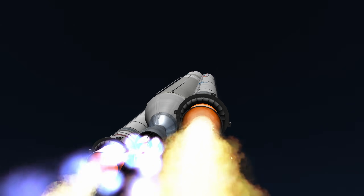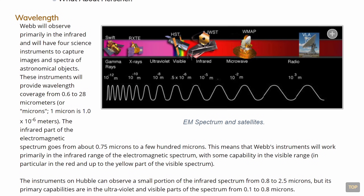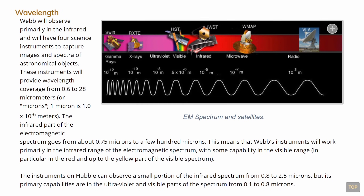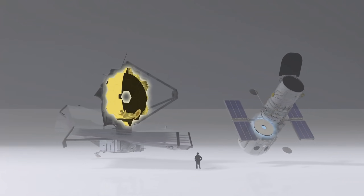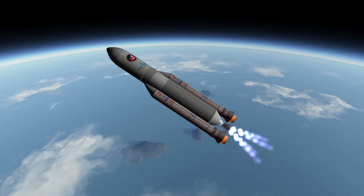While we watch the launch of the Ariane 5, we have a few moments to discuss the telescope itself. Unlike the Hubble Space Telescope which takes pictures using visible light, James Webb will focus mainly on observing infrared light. It also uses a mirror that is significantly larger than that of Hubble, which makes it a significantly larger vehicle overall.